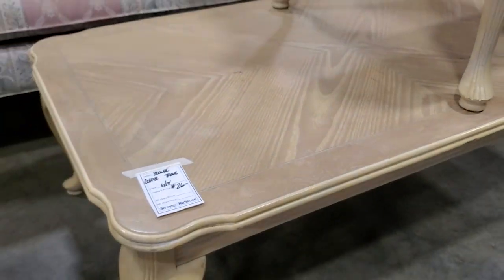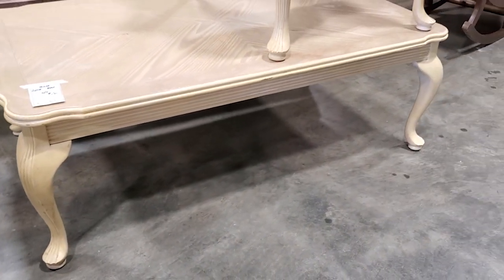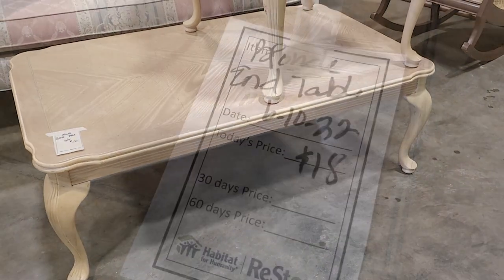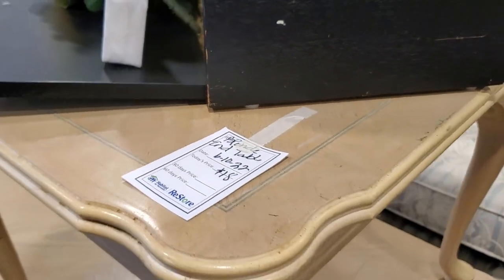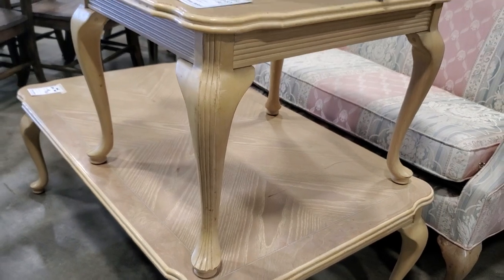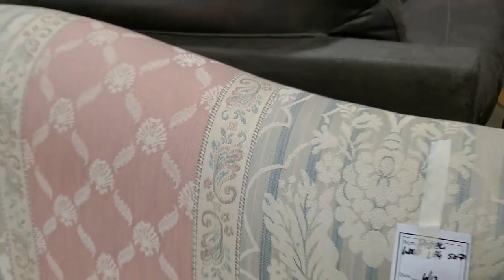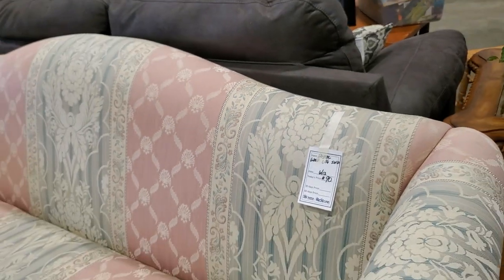They had some blonde furniture - $26 for this beautiful coffee table and I love that you can see the grain of the wood through the stain. And look, they had the little end table sitting on top for $18. They're practically giving these away - I love the color. And look at this camelback sofa for $90 - I love all the muted colors in it. This looks brand new.